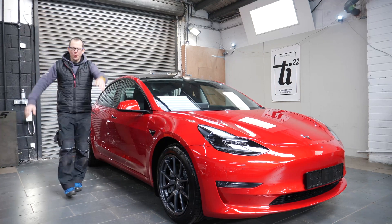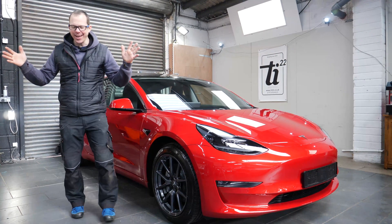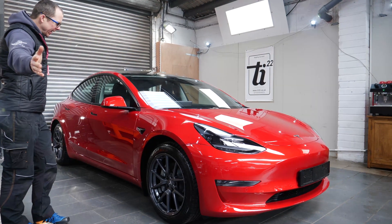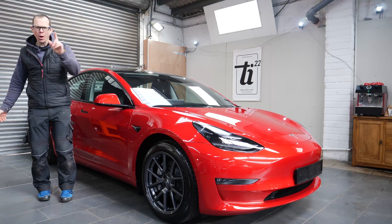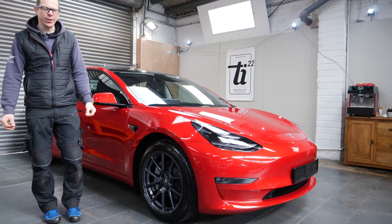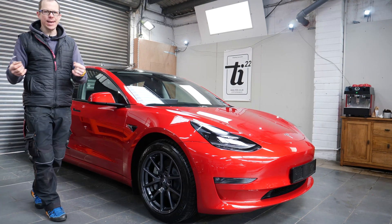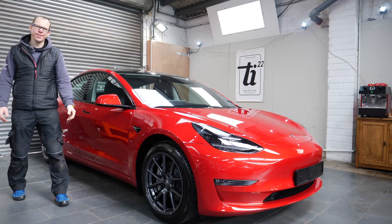Good morning! Welcome to a spring morning in Monmouthshire in the UK, and welcome to a Chinese-built Tesla Model 3. Welcome also to my little YouTube channel where I talk about the cars we've been detailing, protecting, ceramic coating, PPFing and stuff — so if you're new, hi and thanks for tuning in.